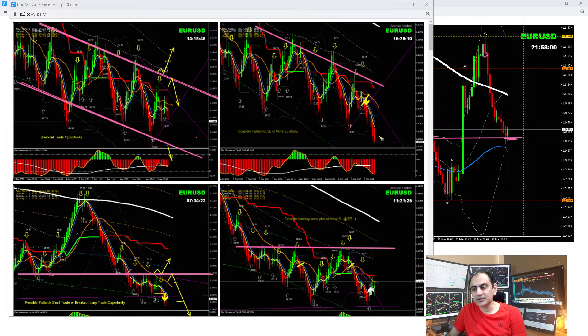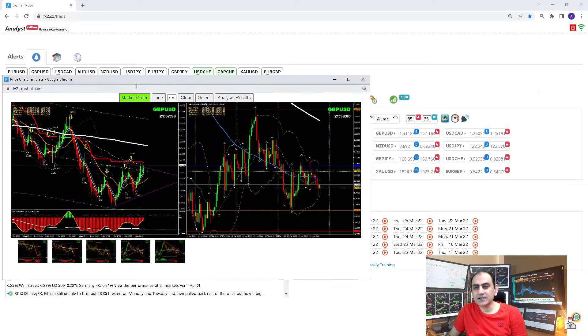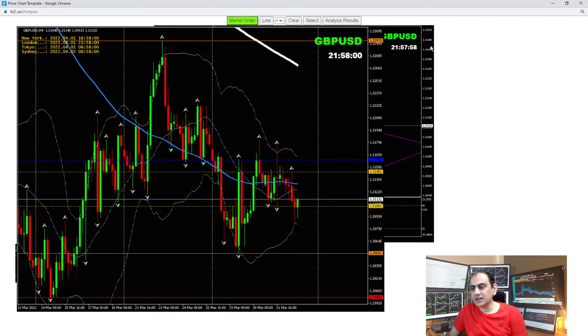We had another beautiful pullback short trade as soon as the price hit the support level. As you can see here, I explained to my traders it was time to bank some profit. So we had only a few pips on EUR/USD.